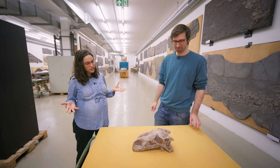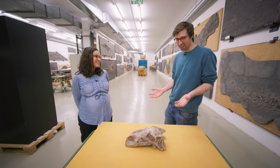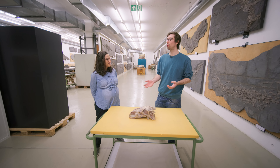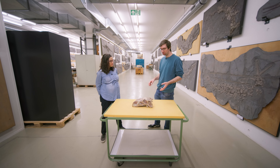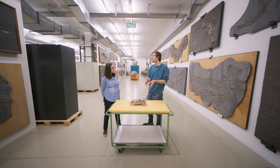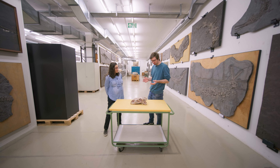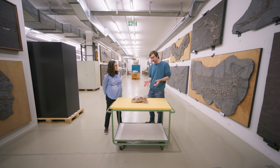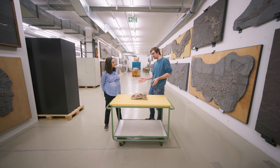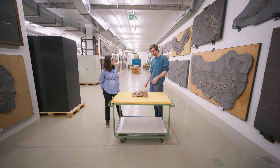And why did you choose the Plateosaurus as your area of interest? It's a very interesting animal — there's a lot of them, we've got a lot of skeletons. It's been known since 1837 and was actually the fifth dinosaur to be named that's still valid today — and the first dinosaur outside of England to get a name. There's been a lot of study, but there are still so many questions that haven't been answered, and even new questions that arose. With new scientific techniques, there are so many interesting things we can do with this.